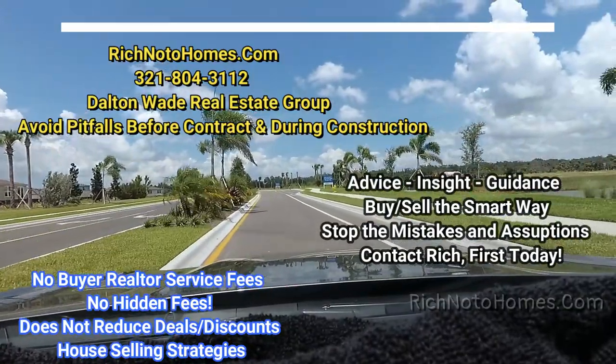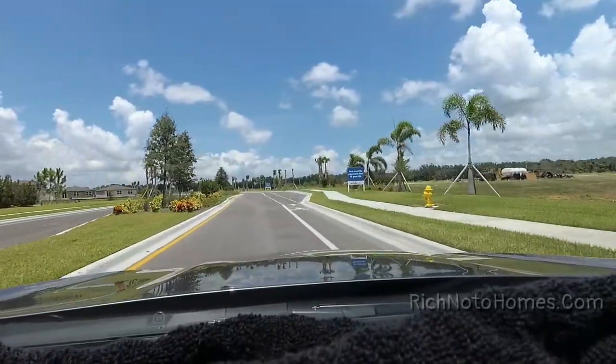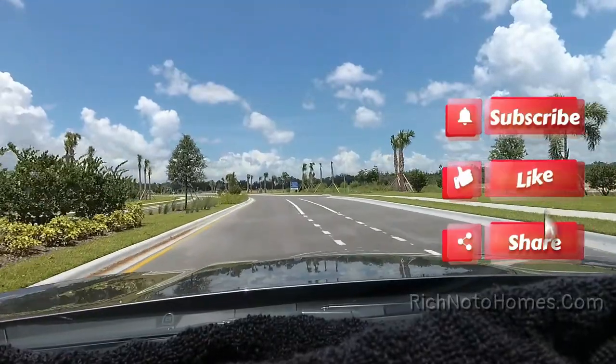Hey everybody, this is Rich Nodal, Florida Licensed Realtor, Florida Licensed Home Inspector in Nodal Republic. We're out at Salt Meadows from Meritage Homes.